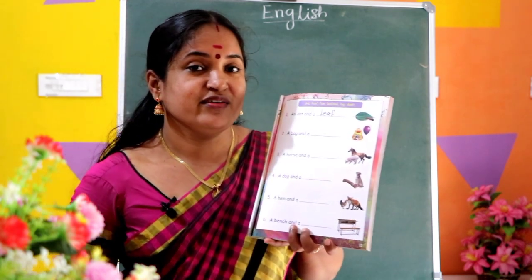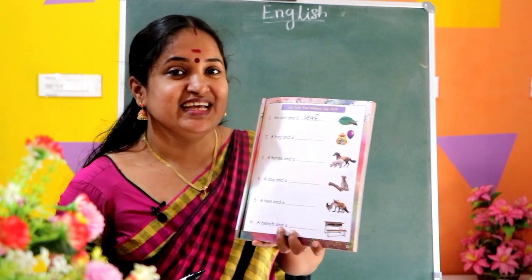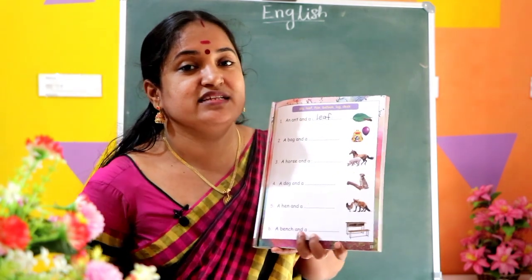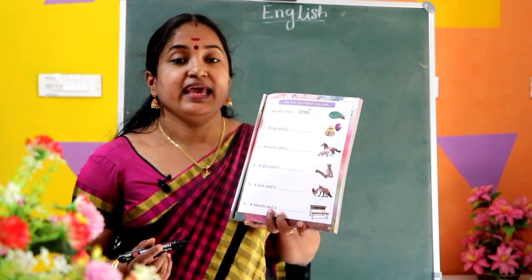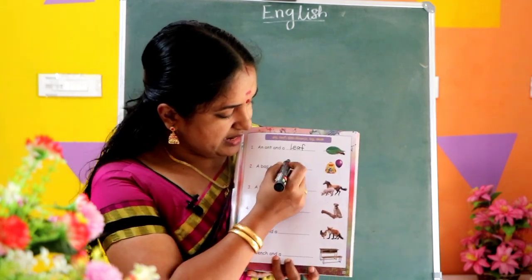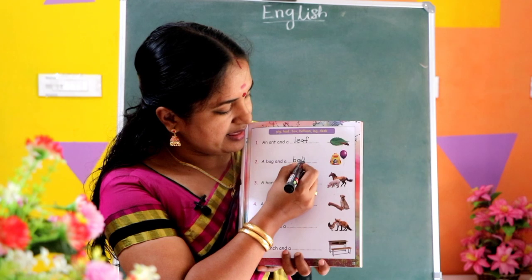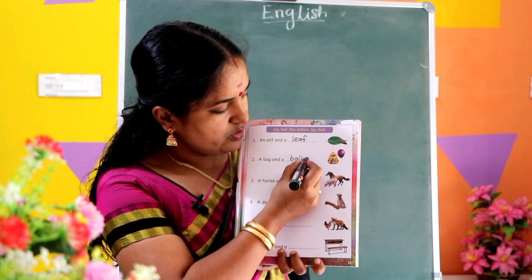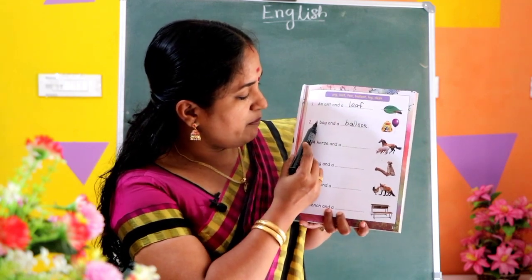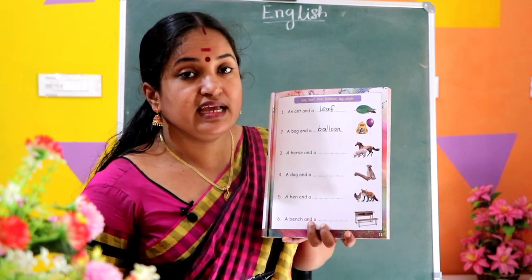Say it loudly. What do we use here? B-A-L-L-O-O-N, balloon. What is the spelling? B-A-L-L-O-O-N, balloon. Right, spelling balloon: B-A-L-L-O-O-N. Read the sentence: A bag and a balloon.